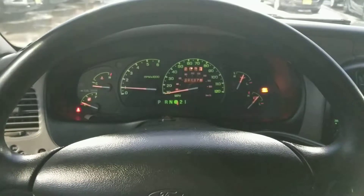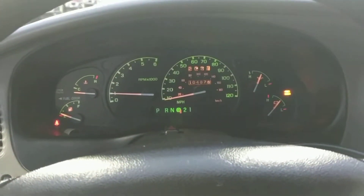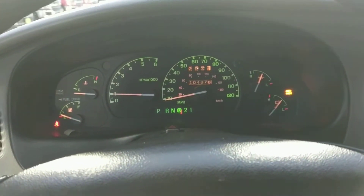There are some optional cupholders in the back here. I am inside the Ranger now — I just wanted to show you the dash. It reads 104,876 miles on it.